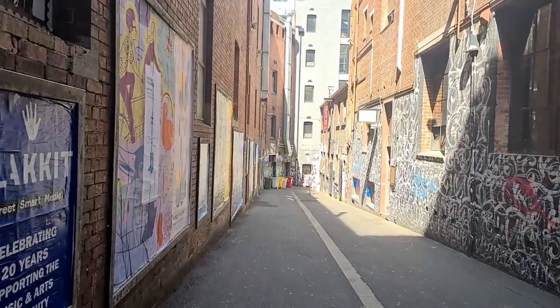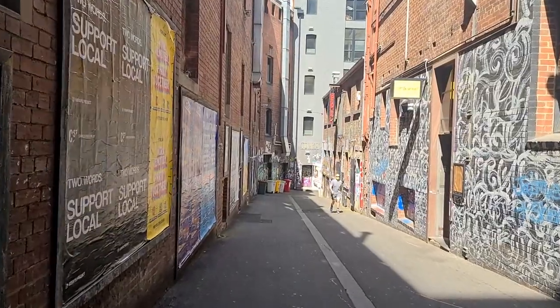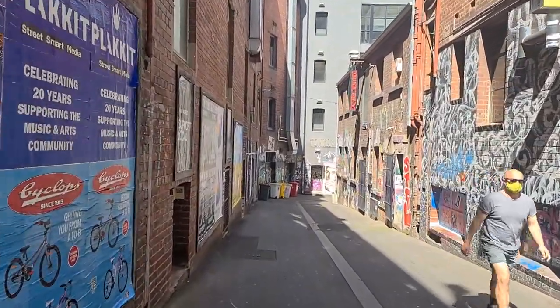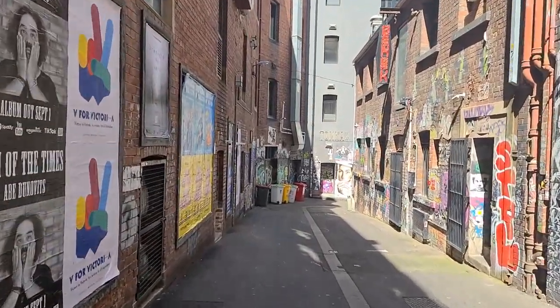Hello, I'm Saran and this is Figure Ground. This is a video series about spaces between buildings. Today, we are going to explore Duckport Place and ACDC Lane.